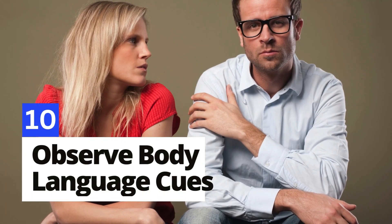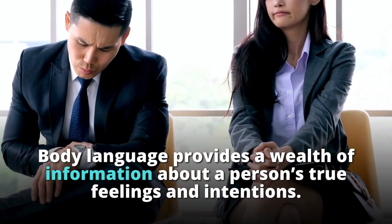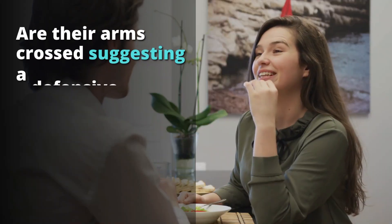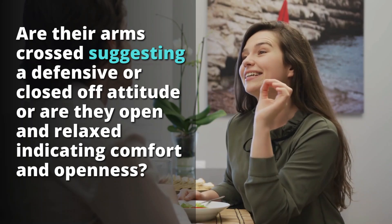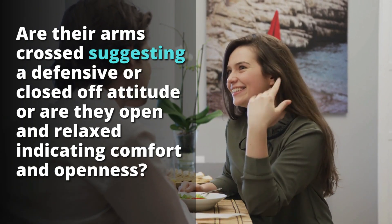Number 10: Observe body language cues. Body language provides a wealth of information about a person's true feelings and intentions. When you're interacting with someone, notice how they position themselves. Are their arms crossed, suggesting a defensive or closed-off attitude? Or are they open and relaxed, indicating comfort and openness?